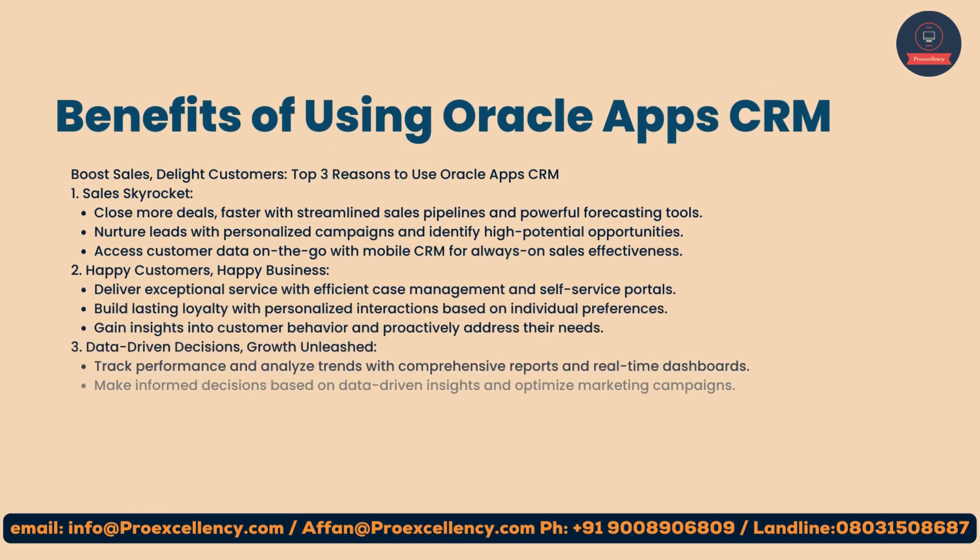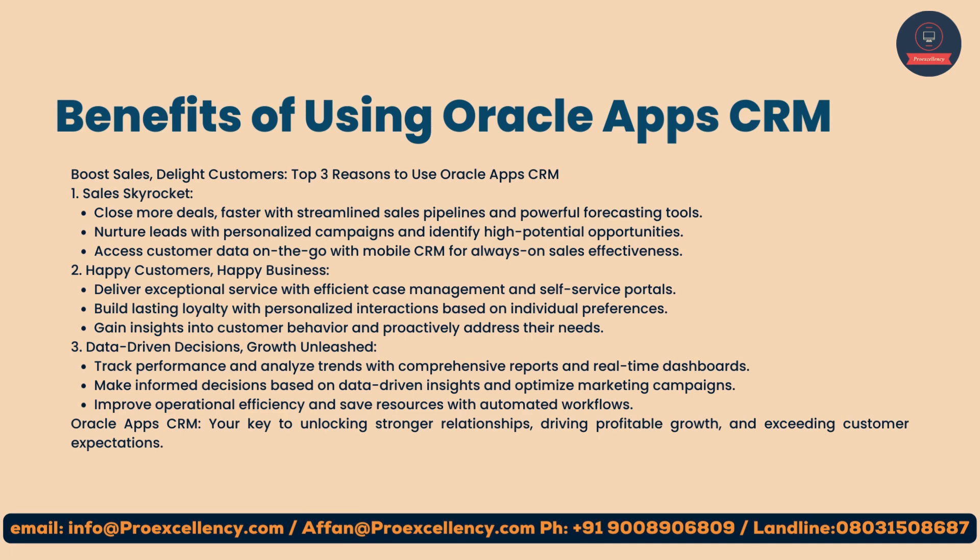Benefits of using Oracle App CRM — boost sales, delight customers. Top three reasons to use Oracle App CRM. First, sales skyrocket: close more deals faster with streamlined sales pipelines and powerful forecasting tools. Nurture leads with personalized campaigns and identify high-potential opportunities. Access customer data on the go with mobile CRM for always-on sales effectiveness.